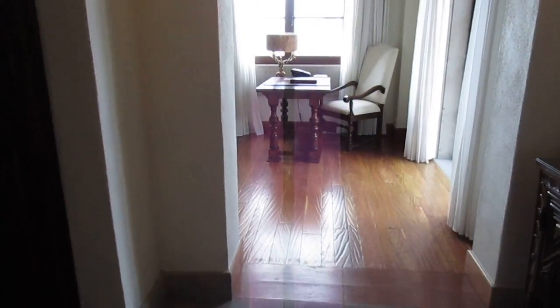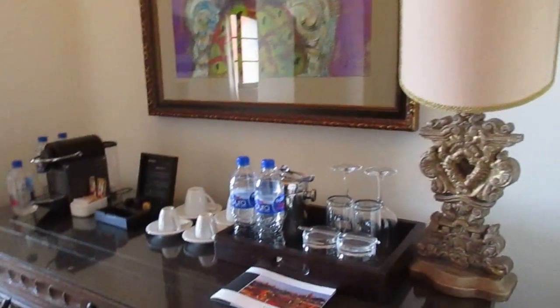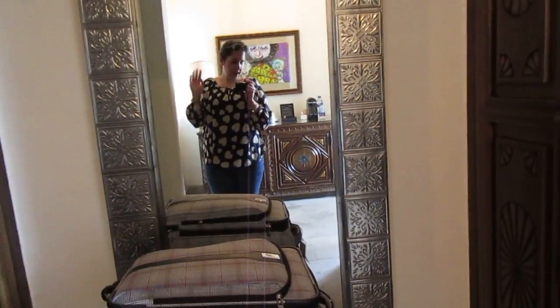A Mexican room tour. We're going to start with the entryway. You have this amazing chandelier, and then you have the mini bar area. And on this side, you have closets with hangers and a safety box.